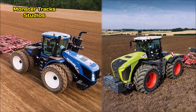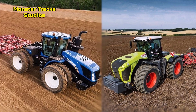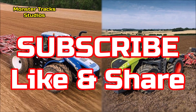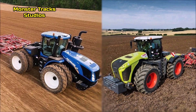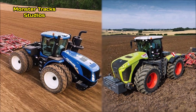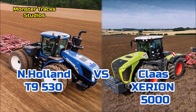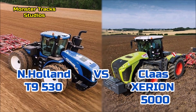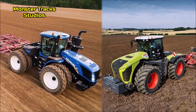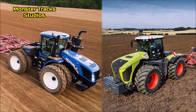Hello friends, today we will compare two monsters of two huge companies. If you like our channel and comparisons, subscribe, like and share this video. Here we start: from one side we have the blue beast of New Holland, the T9 530, which is one of the smaller tractors of the T9 series, against the largest tractor of Class company, the Xerion 5000. Both tractors are very powerful and they compete with each other on the same level — let's compare them.